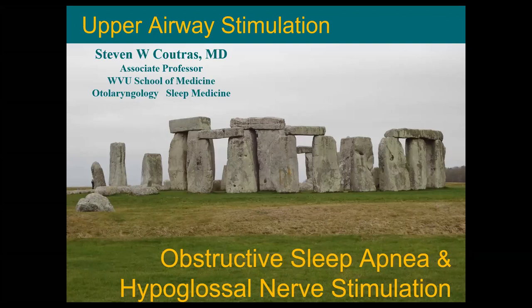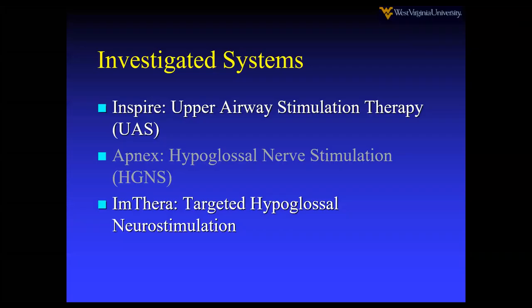Everybody wanted to hear a talk on the new upper airway stimulation, so we're going to do that. These are the investigated systems thus far. We have Inspire, which is upper airway stimulation.